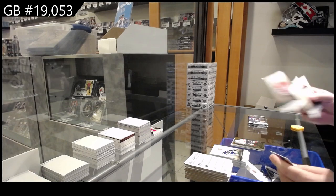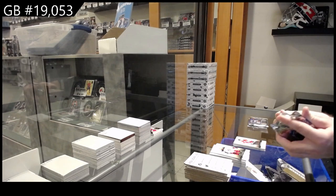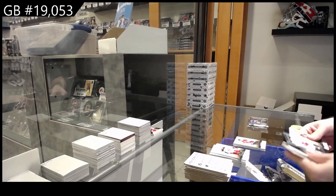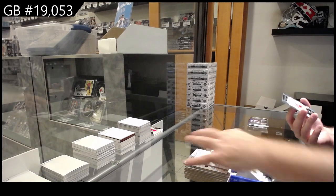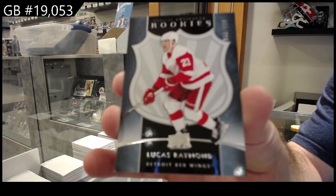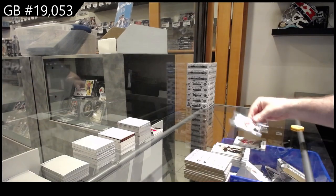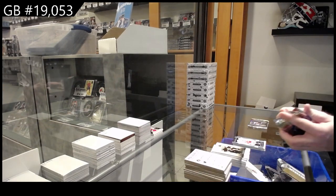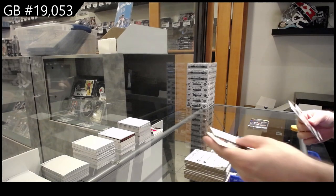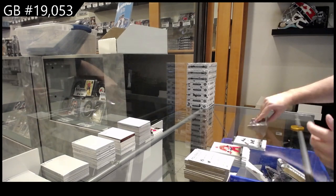I'm pretty sure that's Philadelphia — John LeClair; I'll have to double check that one. Nice — we've got a $9.99 rookie, Lucas Raymond for the Red Wings. $5.99 — that's a horrible numbering job on that one — for the Boston Bruins, Pastrnak.